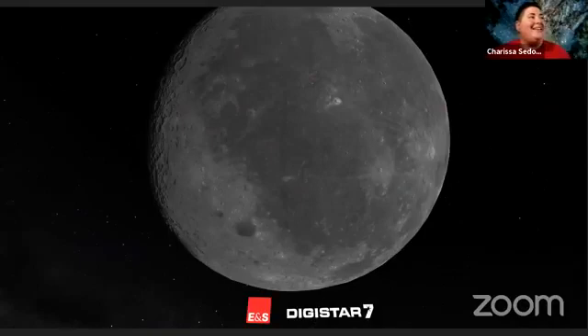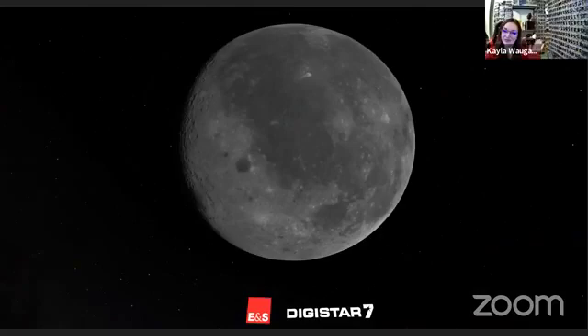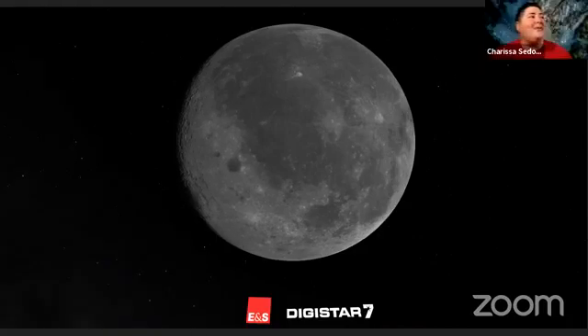Good evening, everyone. Welcome to our Supermoon Skywatch tonight. My name is Carissa Seador and I am an educator in the Buell Planetarium, and I am joined by the whole team almost tonight. We're here with Mike, Julie and Kayla. And we're really excited to bring you lots of cool information tonight about our moon.